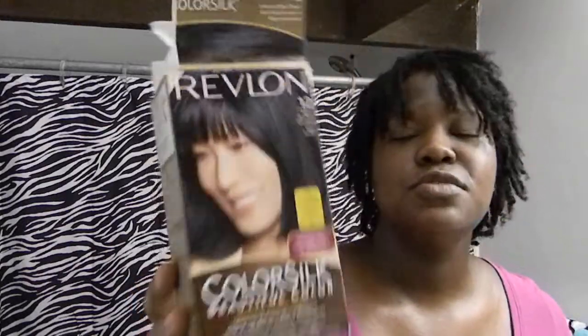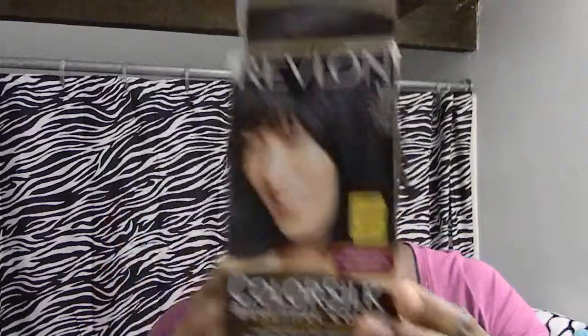I colored my hair a few days before New Year's Eve, like I told you guys I was going to. I did blue black — it's Revlon Color Silk, number 12, natural blue black. It was $2.94 at Walmart, so I got it — it was the cheapest one. And this one is actually ammonia free, which is definitely one reason why I got it, because the last time I colored my hair when I was loose, I didn't know any better and I got one that had ammonia in it and my hair was so dry for a few months. So I learned my lesson and went ahead and got the ammonia free.